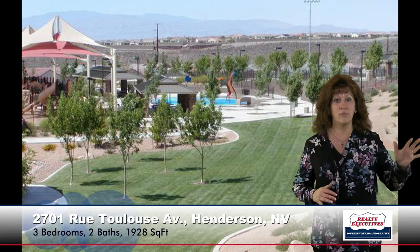The community is Madera Canyon. Madera Canyon has parks and playground areas — it's just a really neat place to live.